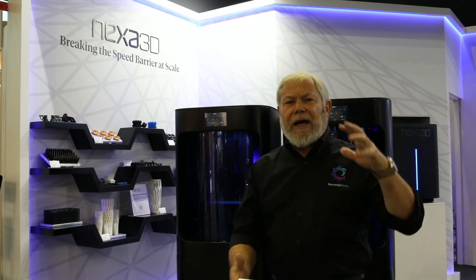Nexa3D believes there is a huge market in rapid prototyping — for parts you can hold in your hands in minutes, not hours and days — for parts that are ready to use. And in real manufacturing applications, speed to ready parts in hand — not work in process, but truly ready-to-use parts — speed matters, size matters, and value matters.